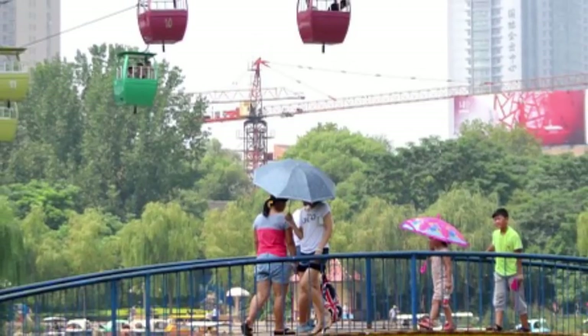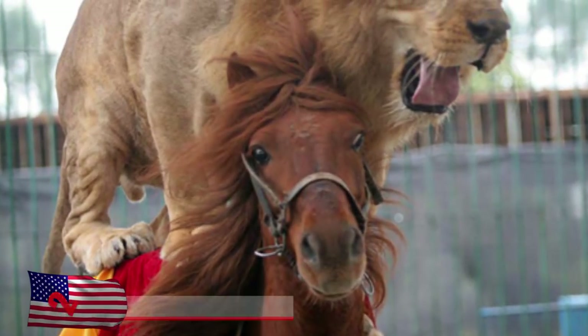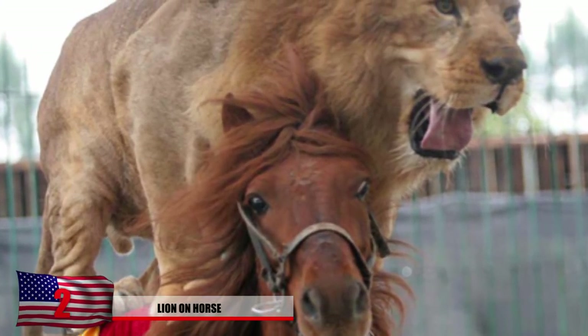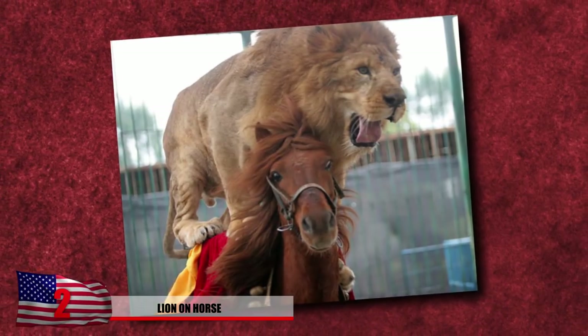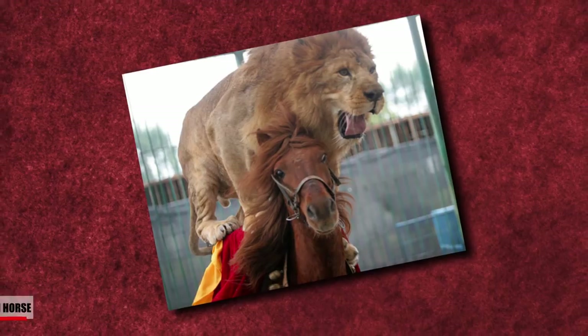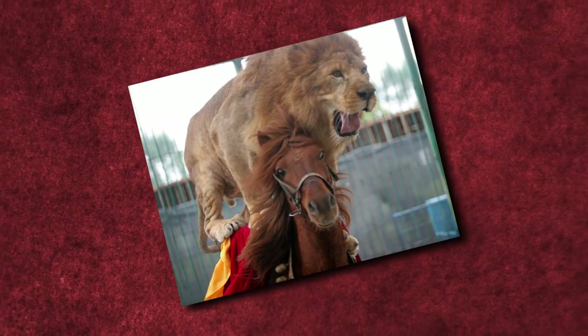Number 2: Lion on a Horse. Here we see an actual photo of a lion on a horse riding it around. You still don't believe us that it's not photoshopped? Go ahead and look for the video online. The lion is trained for hours a day, and this image shows a circus-style act that shocked many people.